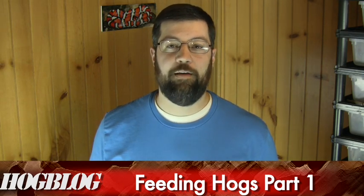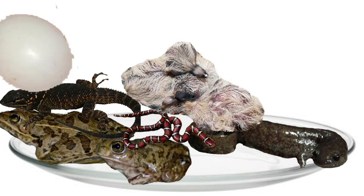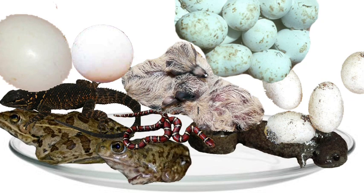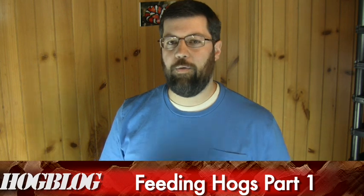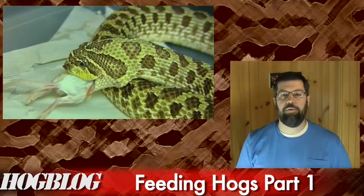What do western hognose snakes actually eat? Unlike their cousins the eastern and southern hognose snakes, who are specialists and mostly eat toads and frogs, western hognose snakes are generalists — they eat a whole lot of different things. In fact, they'll eat almost anything made of protein. They've been known in the wild to eat frogs, toads, salamanders, lizards, snakes, birds, bird eggs, turtle eggs, lizard eggs, snake eggs — just about anything. They also eat rodents.